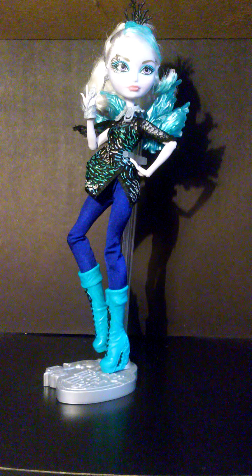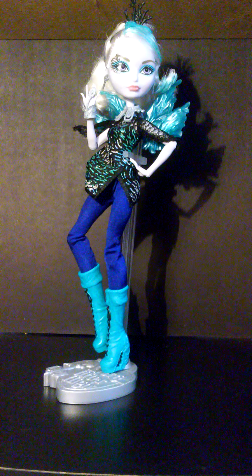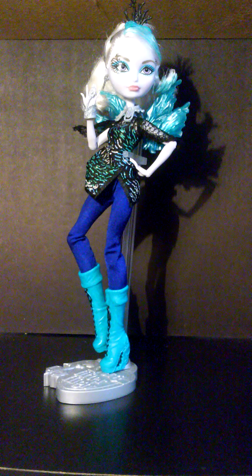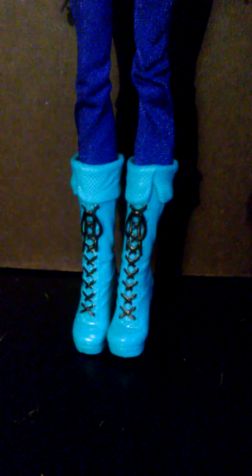She's the daughter of the Dark Fairy, and the Dark Fairy is the fairy who casts the Sleeping Spell on Sleeping Beauty. What I've heard is that was Maleficent, but I don't know. The Dark Fairy, Maleficent — if you've seen the movie Maleficent, she casts the spell on Sleeping Beauty. So she is the daughter of the Dark Fairy, which the Dark Fairy might be Maleficent.